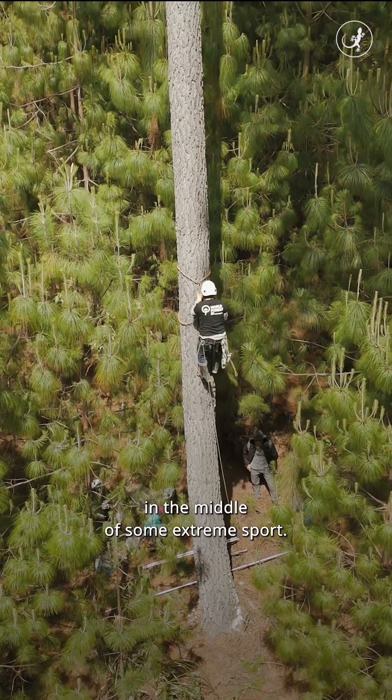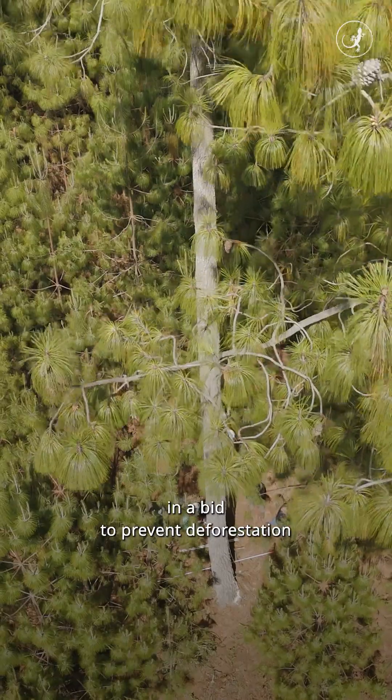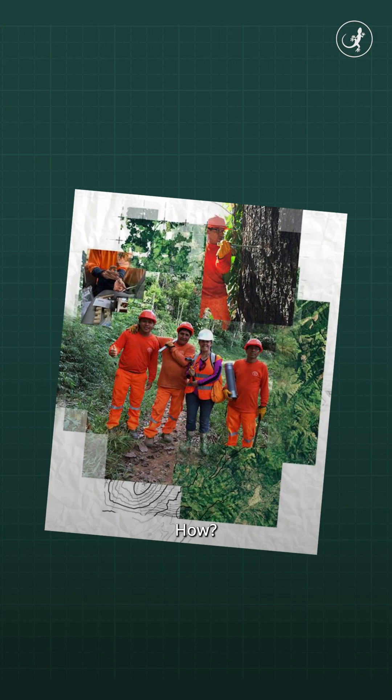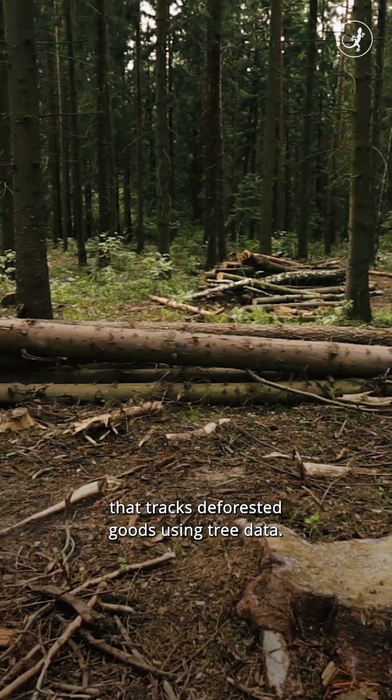That man is not in the middle of some extreme sport. He's in fact collecting tree data from Peru in a bid to prevent deforestation around the world. He's part of a global team with this non-profit that tracks deforested goods using tree data.